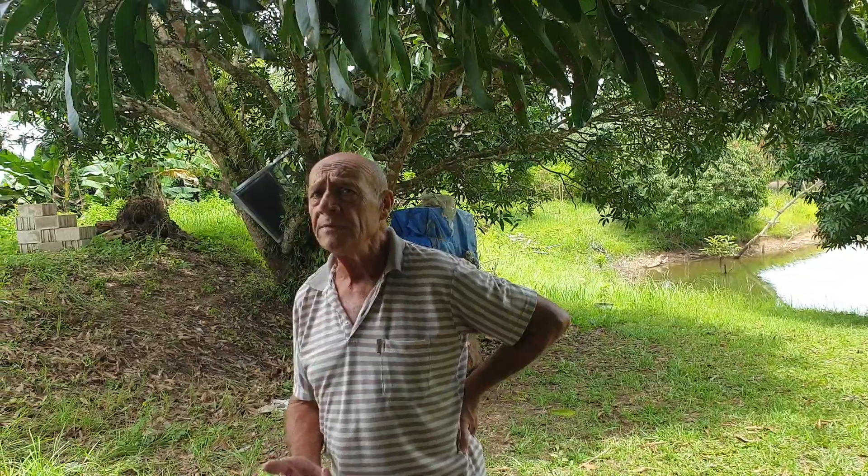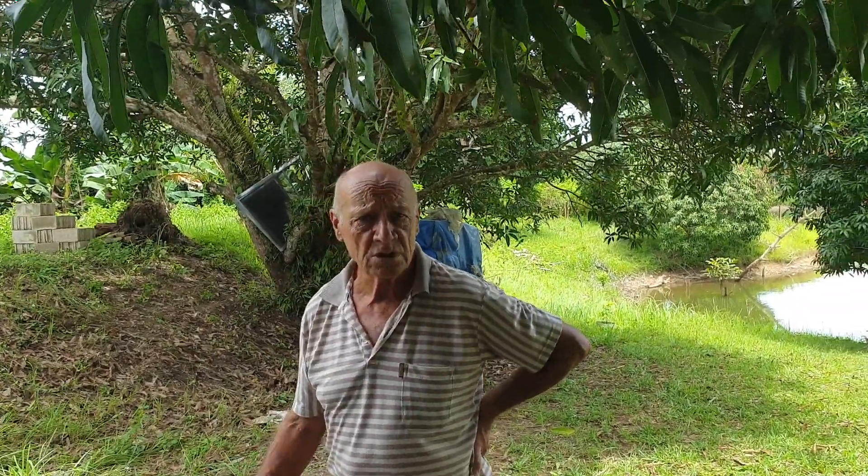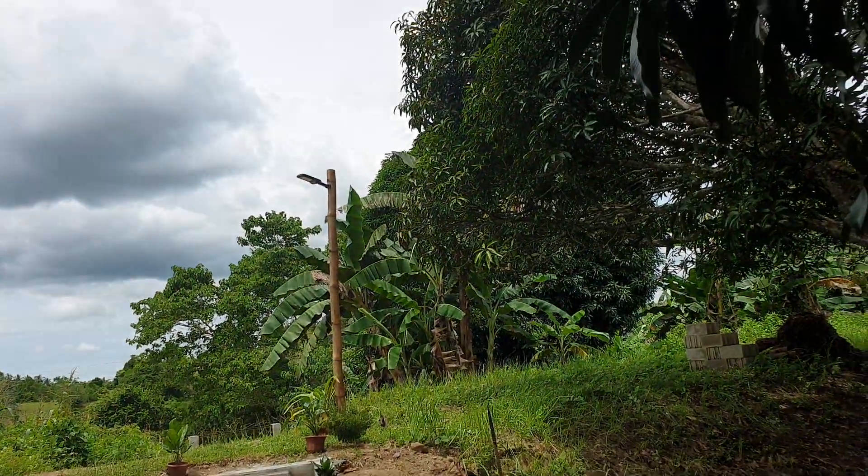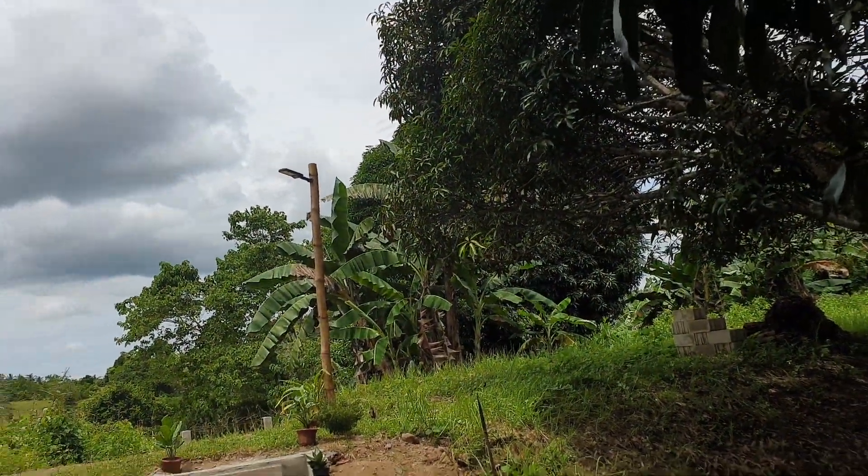There are movement sensors on them also, which is good. The only problem with that is you have to keep a sense of humor, because every time the dog walks past the light will come on. But it's okay, as long as they're not barking it's fine.